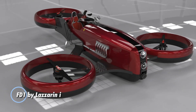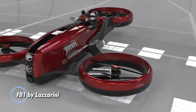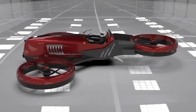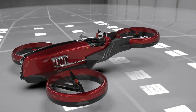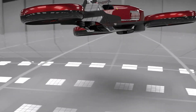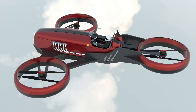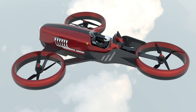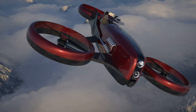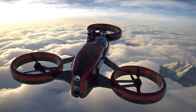The FD-1 by Lazzarini Designs reimagines personal flight by blending vintage aesthetics with cutting-edge technology. This hybrid electric VTOL aircraft captures the spirit of 1950s Formula One Ferraris with its bold red carbon fiber body and retro-futuristic styling, making it a striking statement in the skies. Powered by a combination of six electric engines, a V-12 gasoline engine, and three battery packs, the FD-1 combines remarkable speed with extended range.